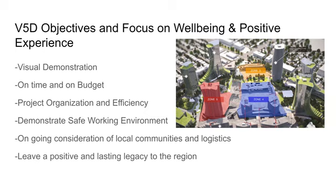They're big on demonstrating safe working conditions, and when they have personnel walking around job sites, everything has to do with safety. They give ongoing consideration to local communities and logistics, as shown in all of their software presentations, and their goal at the end of every project is to leave a positive and lasting legacy to the region.